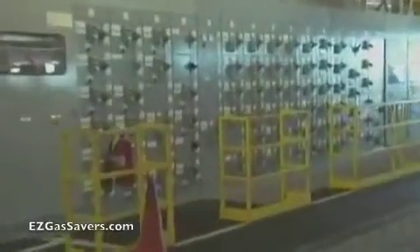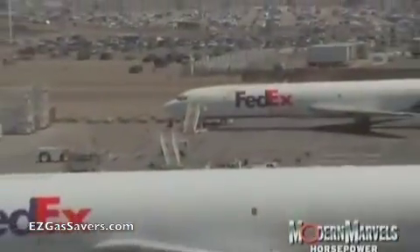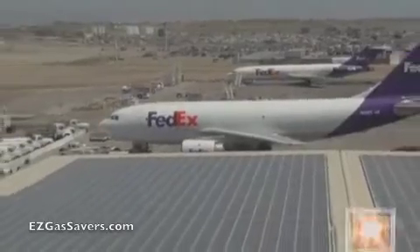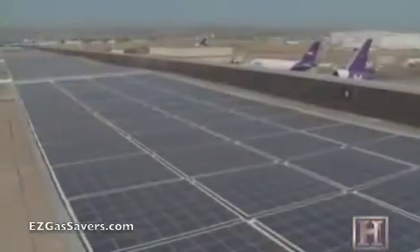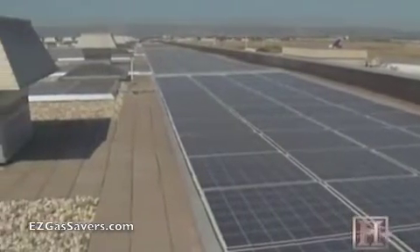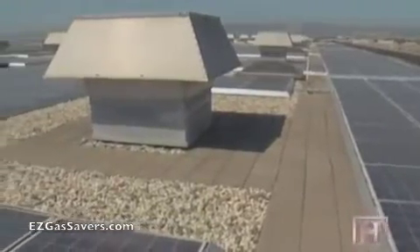To meet these electricity demands, FedEx decided to build its own power plant. It's silent, has no moving parts, and it's located conveniently on the roof. Taking advantage of abundant sunshine and 81,000 square feet of unused roof space, FedEx hired Sharp Solar to design this photovoltaic electricity system in 2005. Today, it supplies 80% of the facility's peak electricity needs.